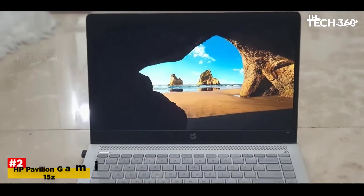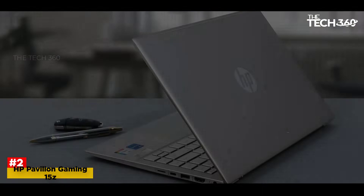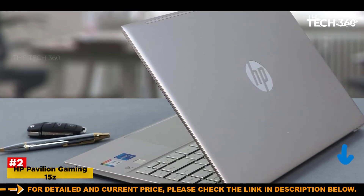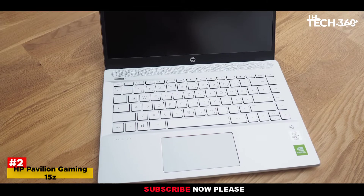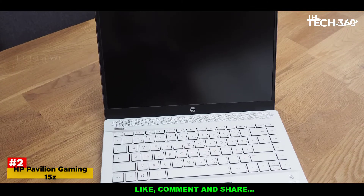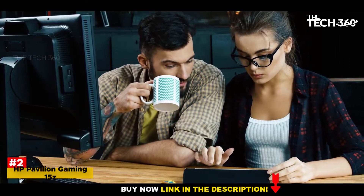Number 2: HP Pavilion Gaming 15Z. HP's Pavilion laptops may be more affordable than its premium family of notebooks, but they're still worth considering and are more than fine portable PCs. There are also a few gaming additions with dedicated GPUs. We've selected the base model of the HP Pavilion Gaming 15Z with an AMD Ryzen 5 5600H CPU, dedicated NVIDIA GeForce GTX 1650, 8GB of RAM, and 256GB of SSD storage.